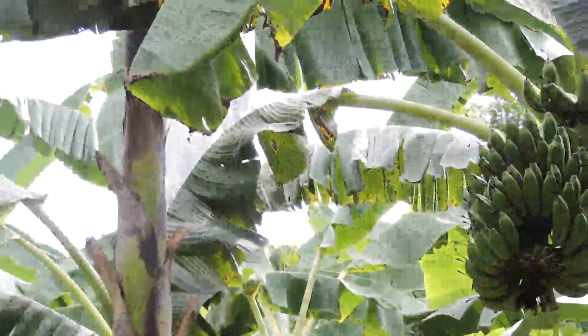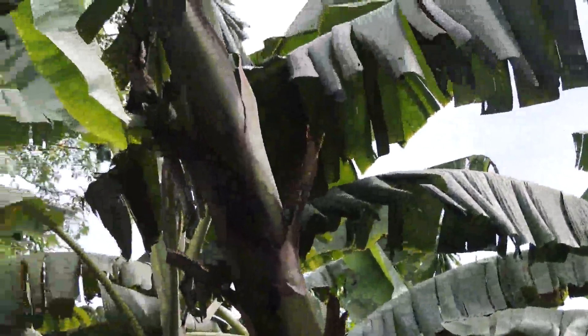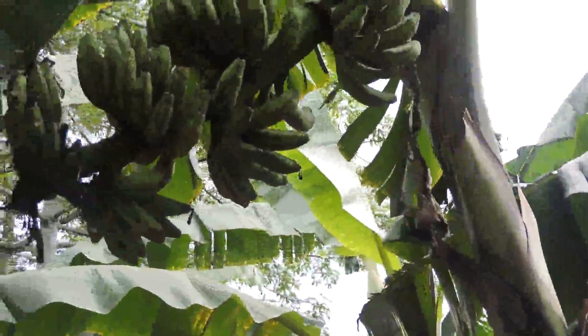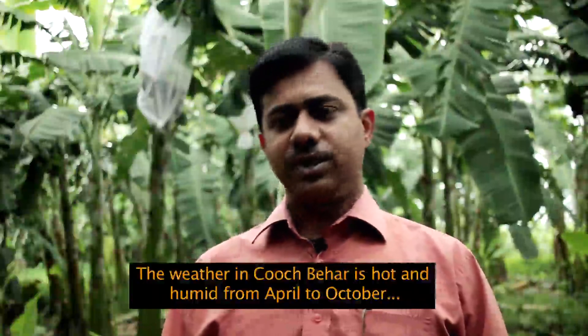This also increases the possibility of being attacked by the scarring beetle on the bananas. These black stained bananas get an obviously lower price in the market.